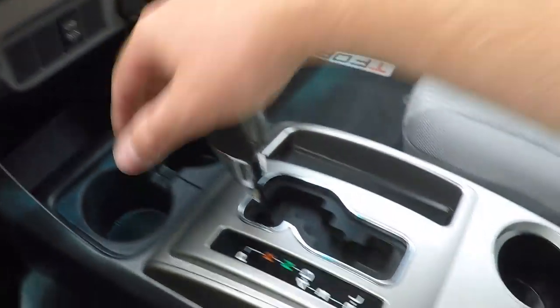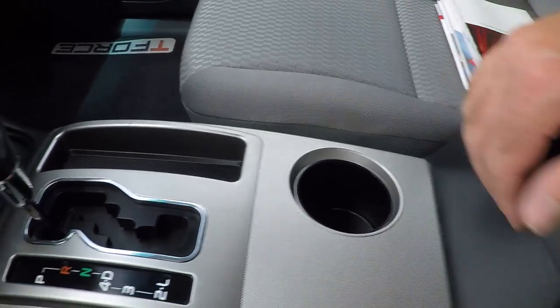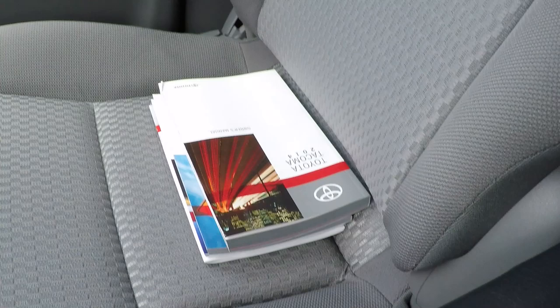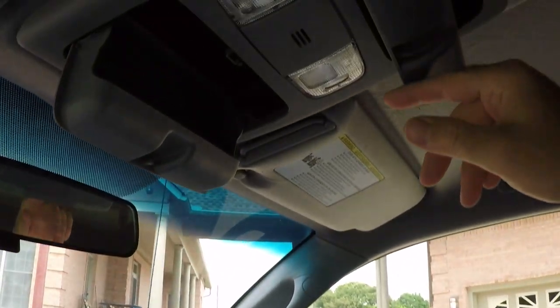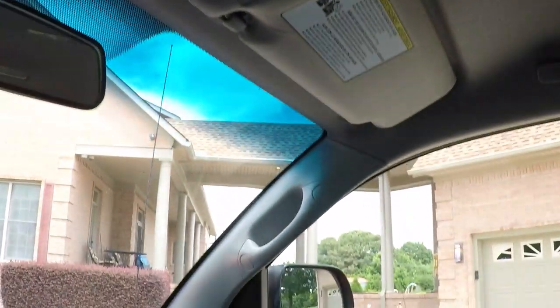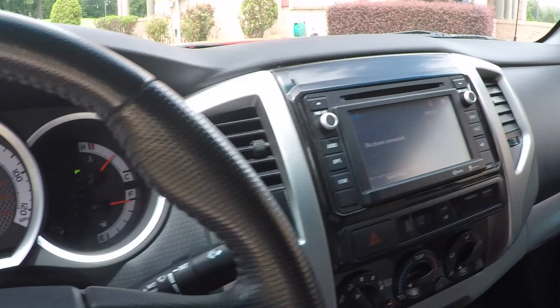Five speed automatic transmission. Got your cup holder and large storage. I do have the owner's manual. Very good condition, very clean. Got a couple of sunglasses holders. Everything's factory set up.